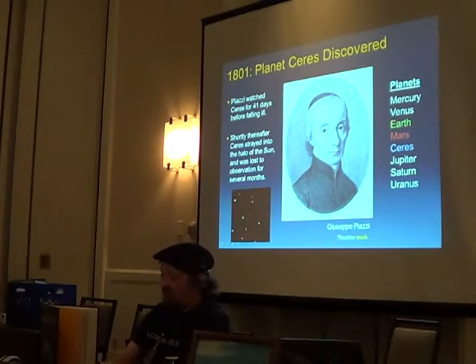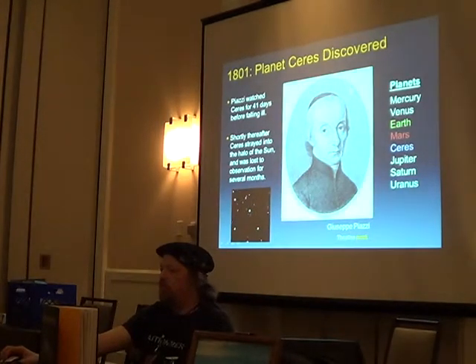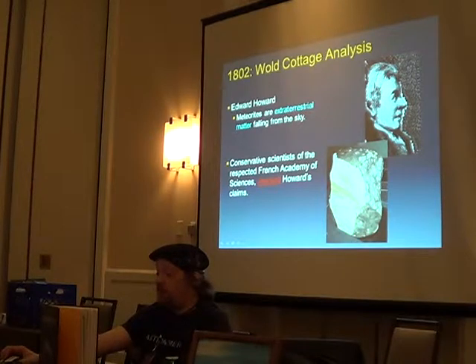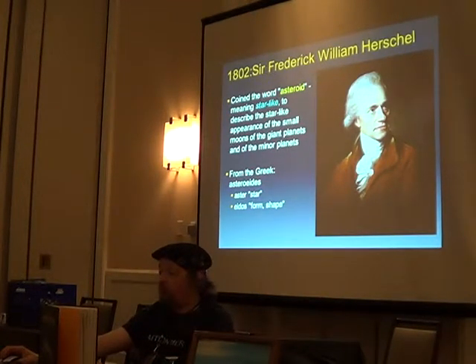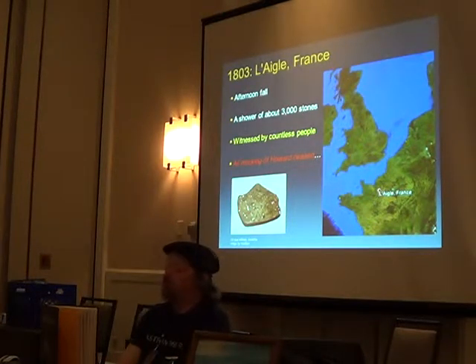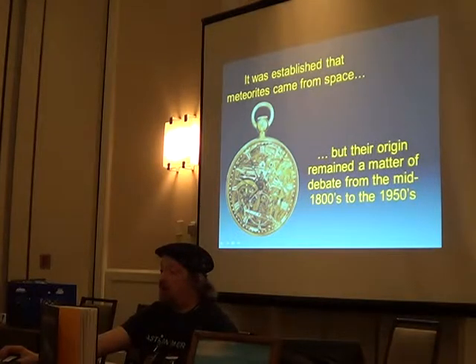The next year, another new planet between Mars and Jupiter was discovered. That same year, the analysis of the Wold Cottage fall came back, and the scientist said this rock is not Earth-bound — it's from the sky — and was mocked, as was the custom. In 1802, Sir William Herschel coined the term 'asteroid,' meaning star-like. Then another fall in France witnessed by countless people ended all the mocking. It was established that meteorites are coming from space, though their origin remained a matter of debate until fairly recently.